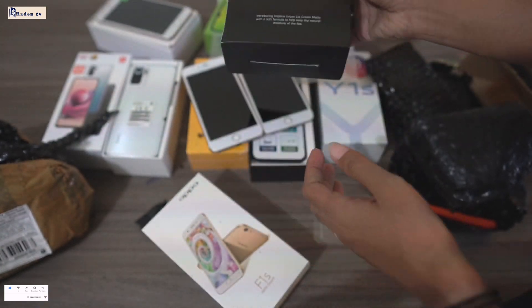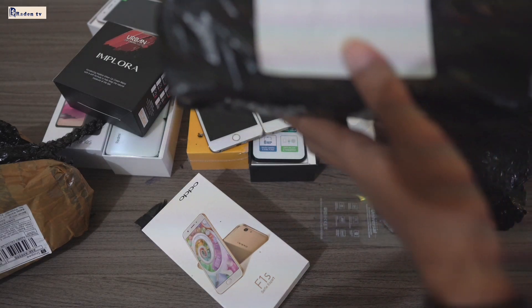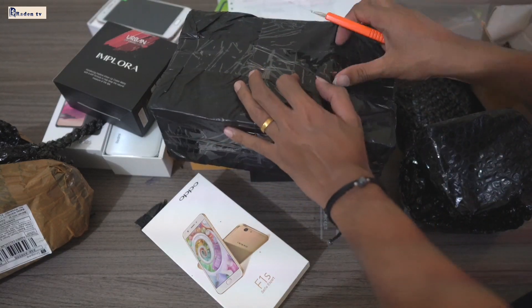Ya, ini Implora, udah kita unboxing semua. Jadi ada lagi. Oh ya, ini ada paketan lagi. Ini sepatu, ya. Oke, kita buka, ya, biar kalian gak penasaran.